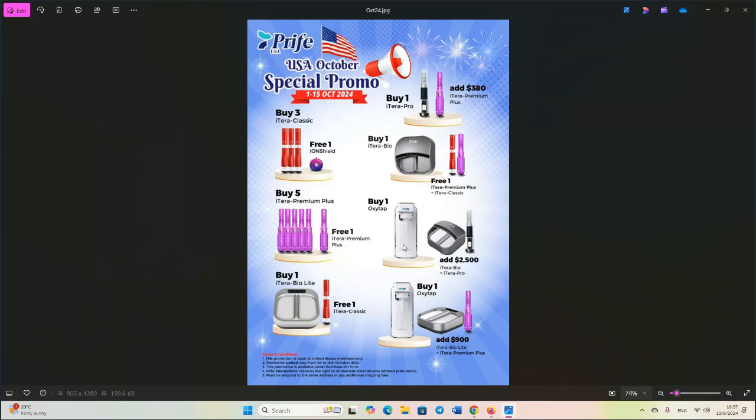Then buy one OxyTap — this is an oxygen infuser to make your water highly oxygenated compared to what it is right now. I've done some videos about the OxyTap on my channel. If you buy one OxyTap and add $2,500, you'll get the Iterabio full-scale foot massager plus the Iteracare Pro. That right there is $8,500 in product value, so they're knocking $6,000 off that price. Keep in mind the OxyTap is a $6,000 purchase.